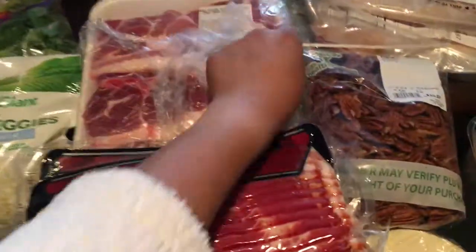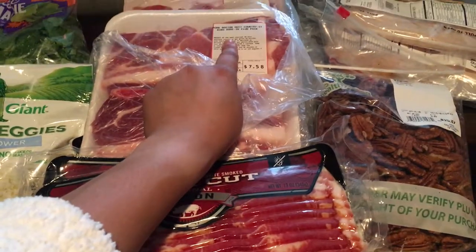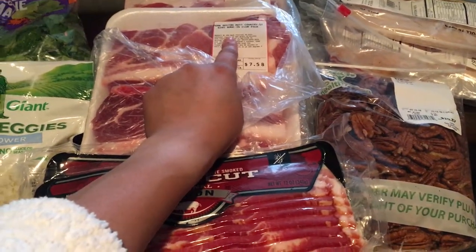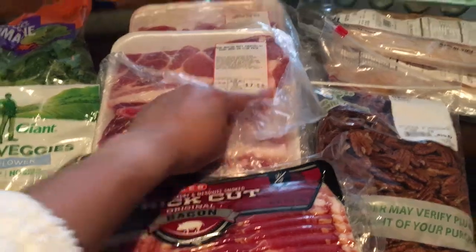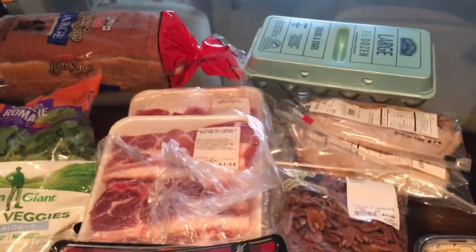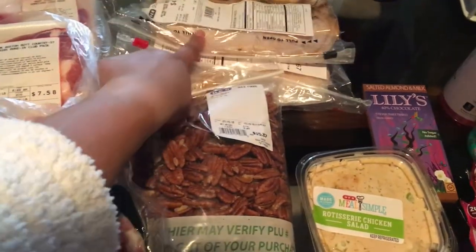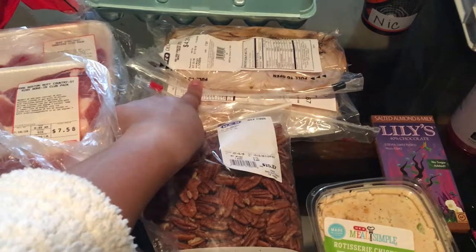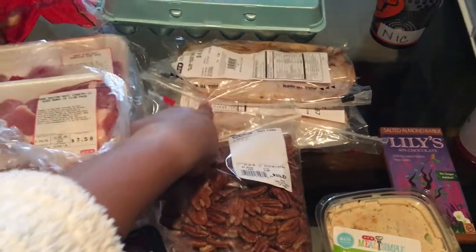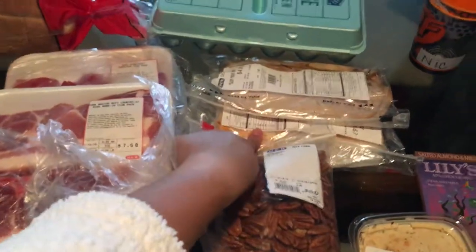I got some pork Boston butt country ribs, bone-in club pack. Back here I got some beef stew meat. I got a dozen and a half of eggs. I got some deli meat — it was the oven roasted chicken breast and turkey breast.